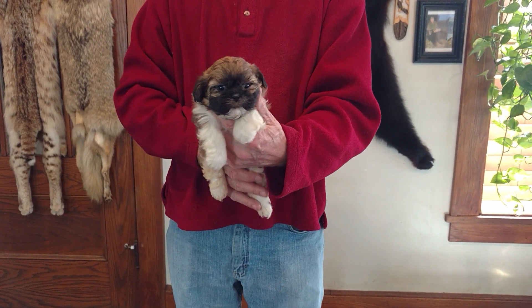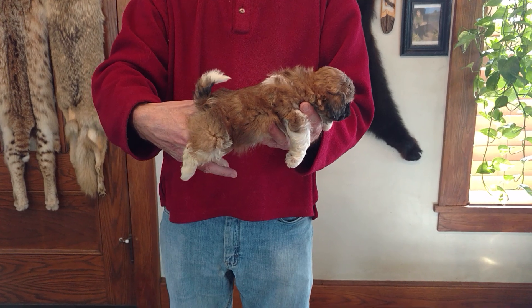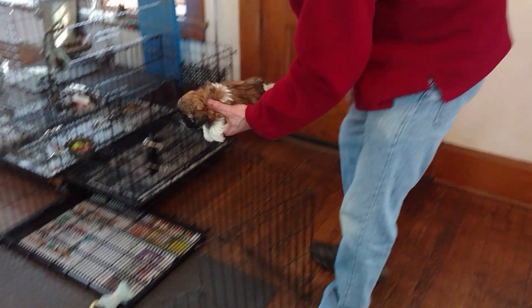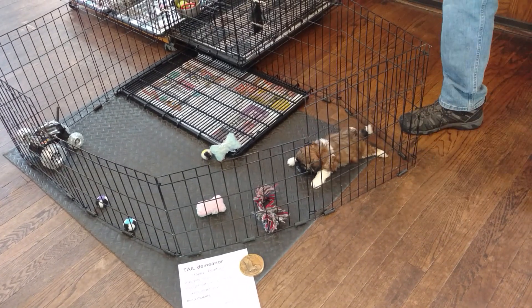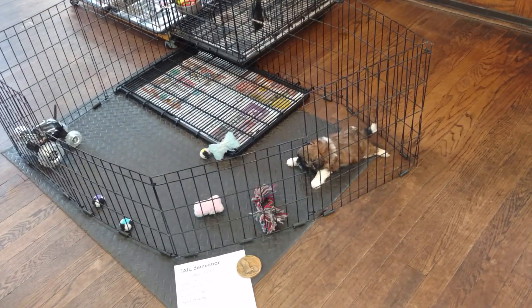Here is Betsy M1. He is six weeks old. He's a teddy bear, one half Shih Tzu and one half Bichon Frise. They've been out of the whelping box for a couple of weeks now, so we're going to see a little bit more activity. Maybe not.